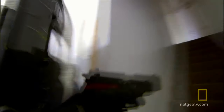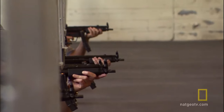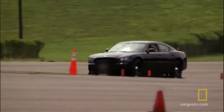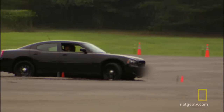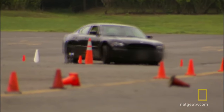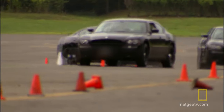Secret Service agents and officers must be proficient in everything from firearms to high-speed evasive driving. The most important rule is to keep moving. A stopped car is a sitting target. An enemy could create a deadly trap just by blocking the end of a narrow city street.